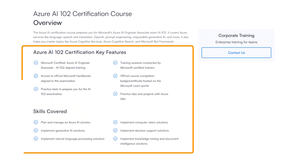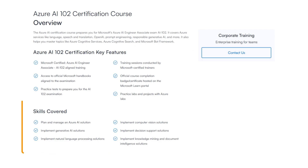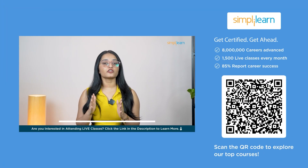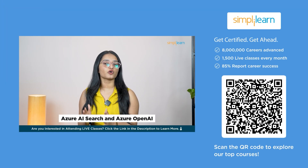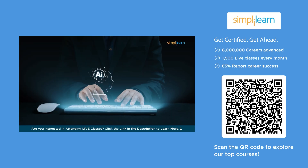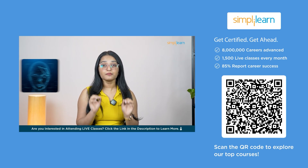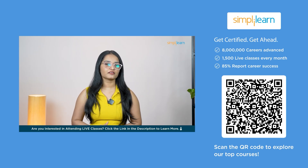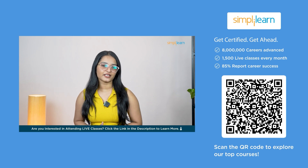By the end of this program, you will be proficient in key areas like computer vision, speech recognition, natural language processing, and Azure OpenAI services. You'll even be able to build real AI-powered apps using Azure AI Search and Azure OpenAI. Whether you're building a chatbot, creating AI solutions for business intelligence, or implementing image recognition systems, this course gives you hands-on experience deploying AI-driven applications.